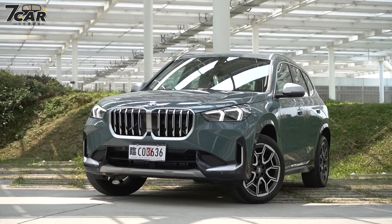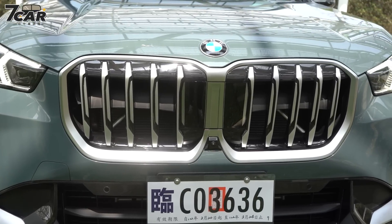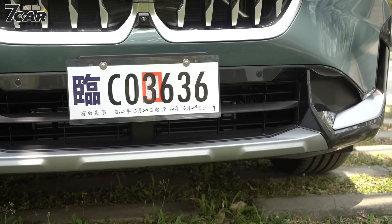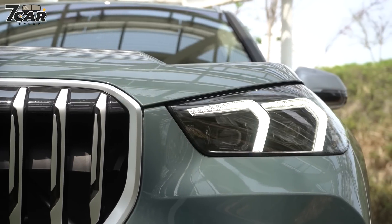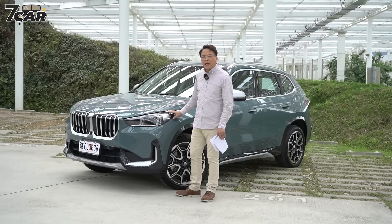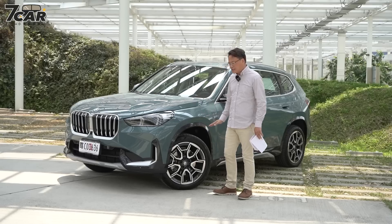外观上当然新世代BMW的水箱护罩都很大，X1不例外，但是X1的水箱护罩看起来还蛮协调的。这一次标配X-Line套件，水箱护罩外框还有中间镀铬的部分都变成雾银的金属处理，保险杠两侧也是有雾银的处理。头灯这一次无论你买的是哪个等级都会标配LED智慧型头灯，有自动光型变换的功能，这符合大家对豪华品牌的要求。轮圈标配是245R19的尺寸。